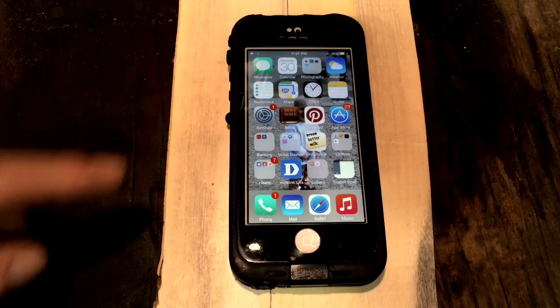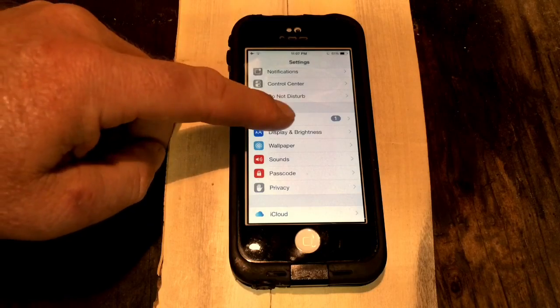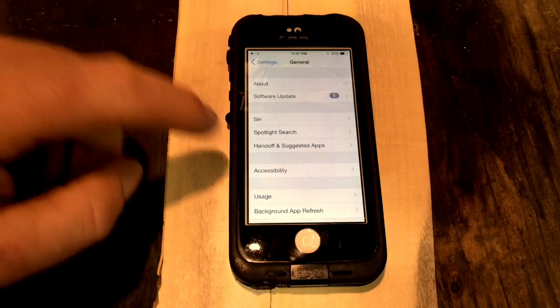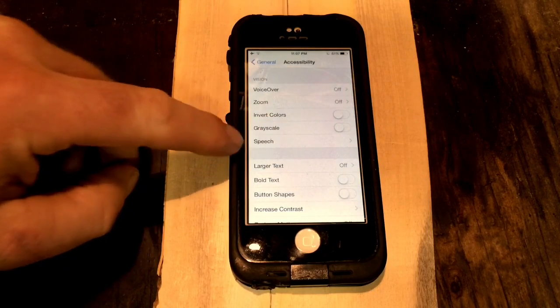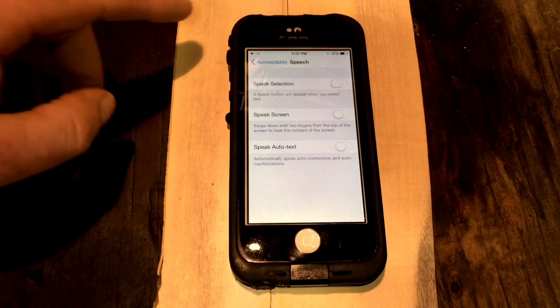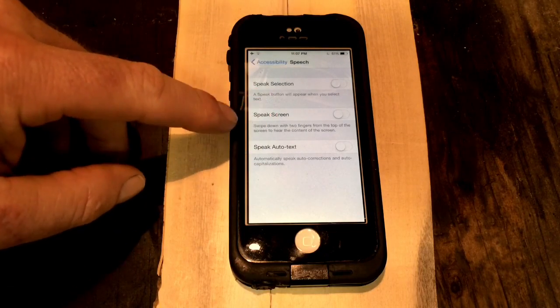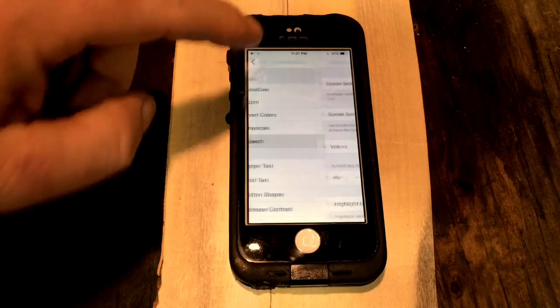So here's how to get to it. Go to Settings, then select General, from there go to Accessibility, and go right here to Speech. You have a couple of selections here — go to the middle one, Speak Screen, and just toggle it on. Now it's enabled.